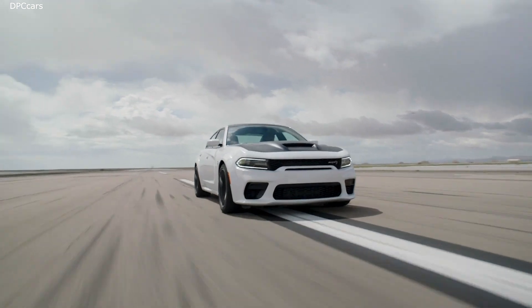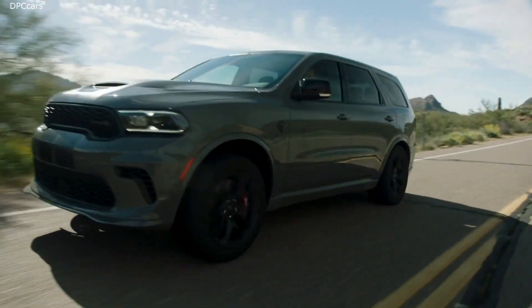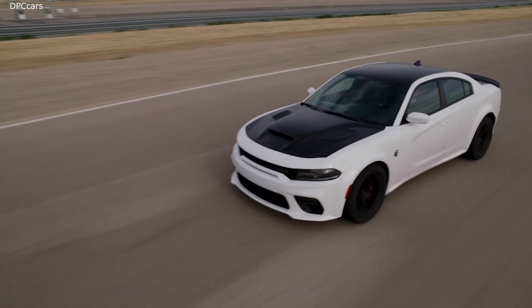Orders for the 2021 Dodge Charger and Durango SRT Hellcat models are scheduled to open this fall. All vehicles will start arriving in dealerships in early 2021.